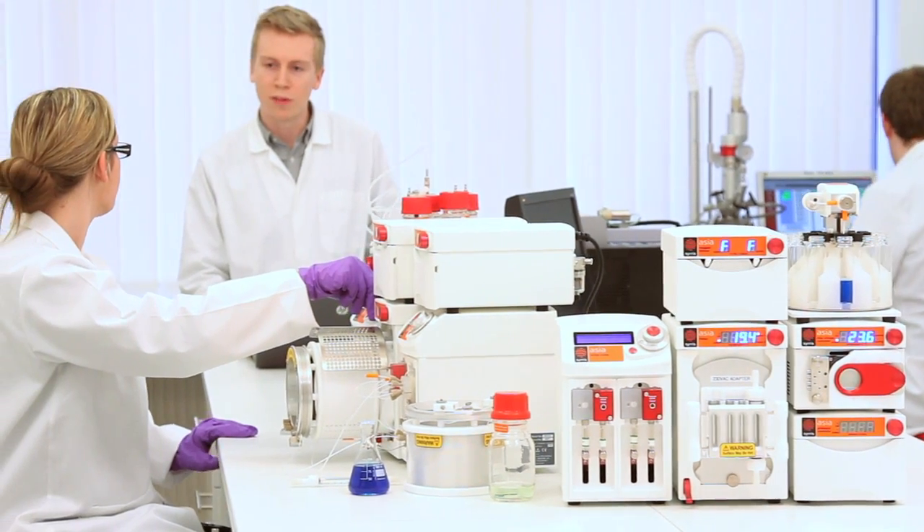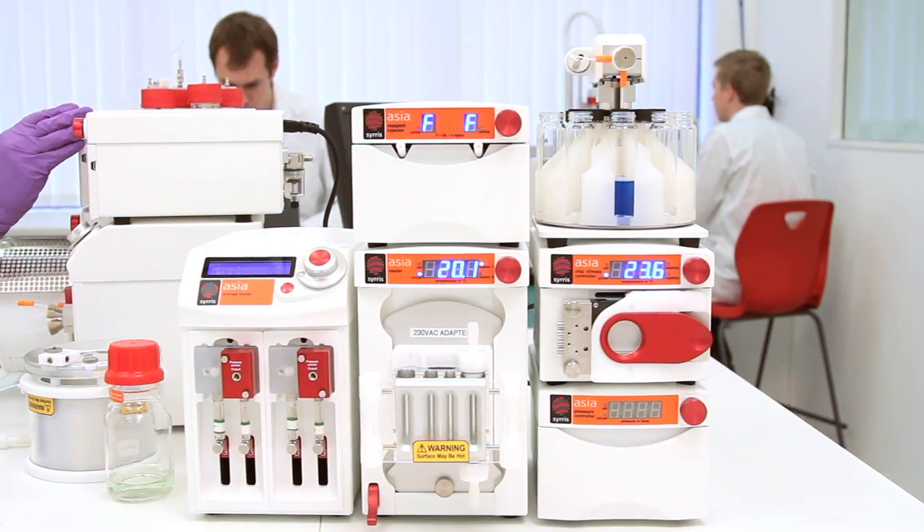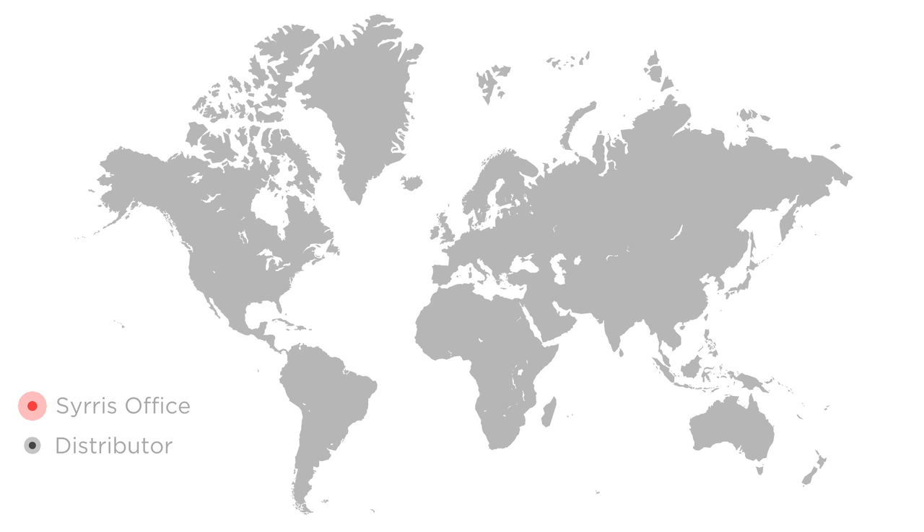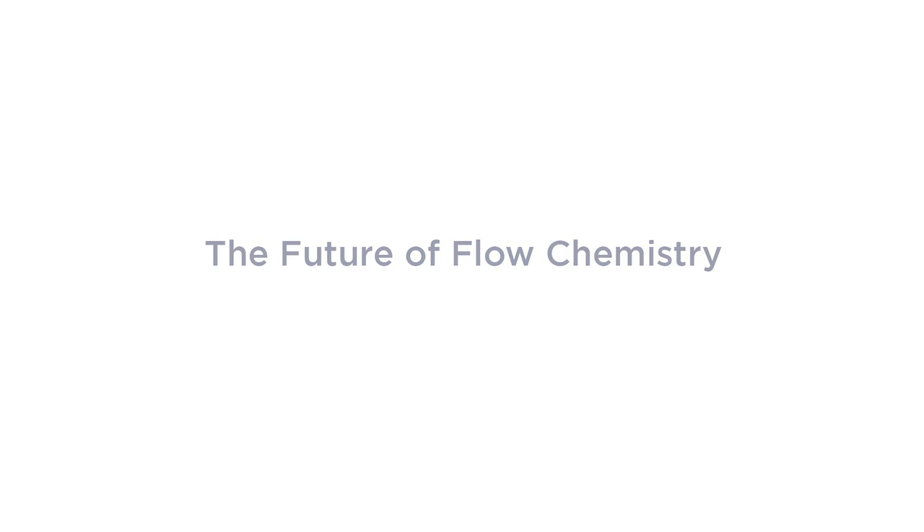the world's longest established provider of lab-scale flow chemistry systems. Cirrus' network of offices in the UK, USA, Japan, India and Brazil, plus over 35 distributors worldwide, offer unrivalled local service and support. To find out more, see our other videos or visit cirrus.com now.